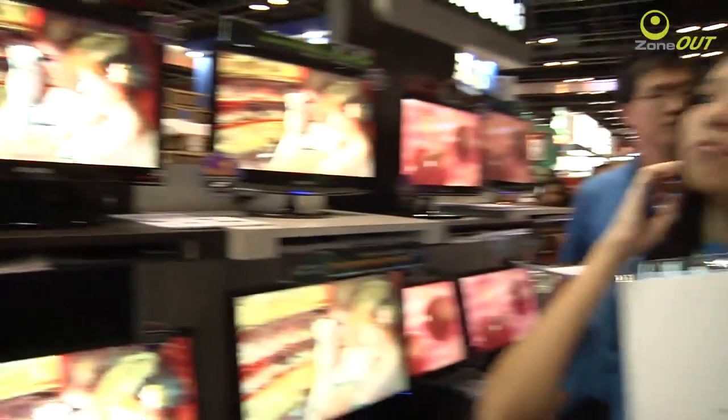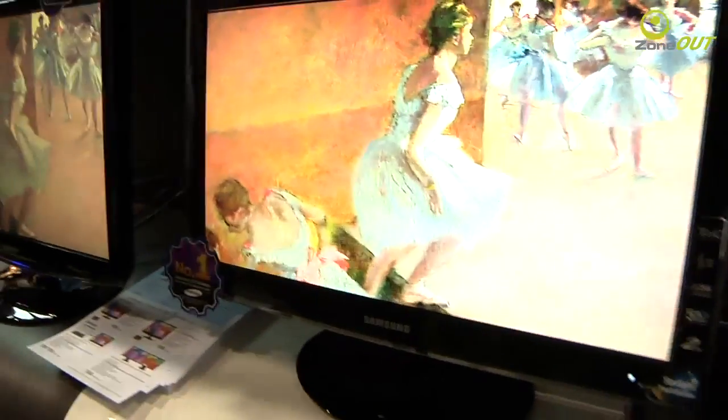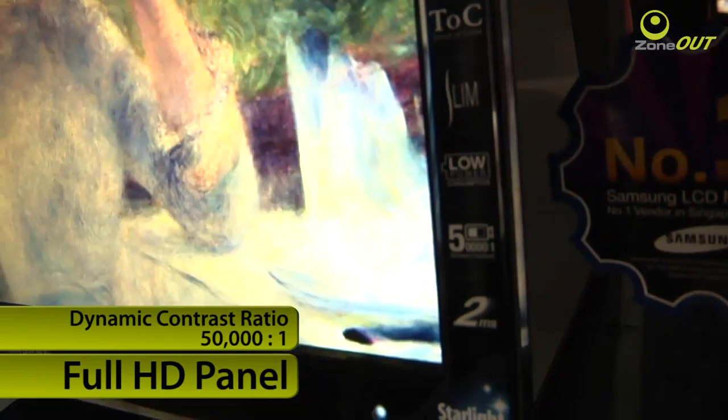I'm currently here at Samsung's booth, and here is where they showcase all the LCD monitors. With me here is the P2370 LCD monitor from Samsung. This is usually priced at $398, but it's only going for $268 at the PC Show. The P2370 uses a Full HD panel with a dynamic contrast ratio of 50,000 to 1.